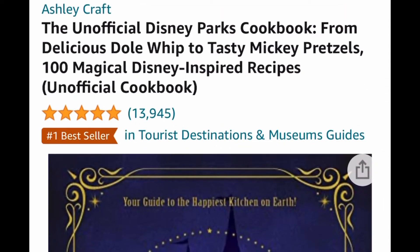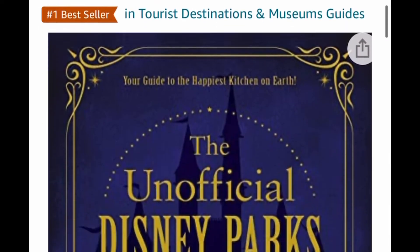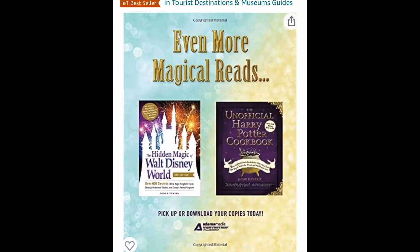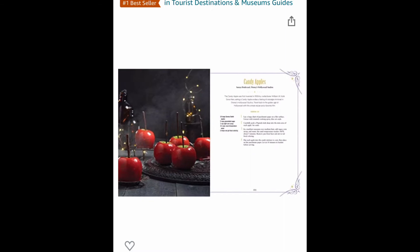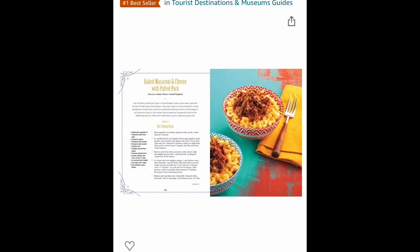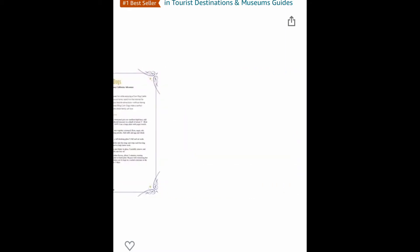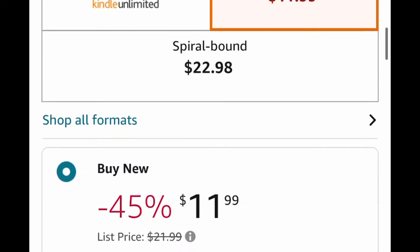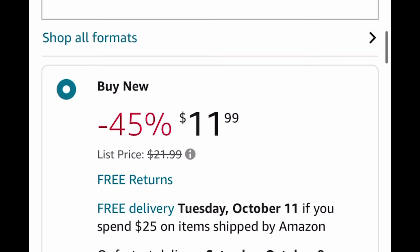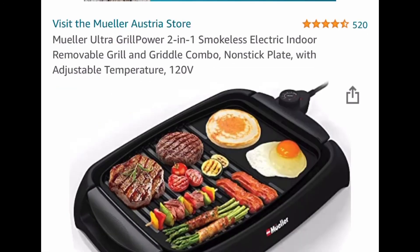This one is a Disney cookbook. If you know anyone that loves Disneyland and their food, this is a perfect gift for Christmas. It's just a price drop down to $11.99. I'm going to insert all the links and codes down in the description for you, so it's an easy click.